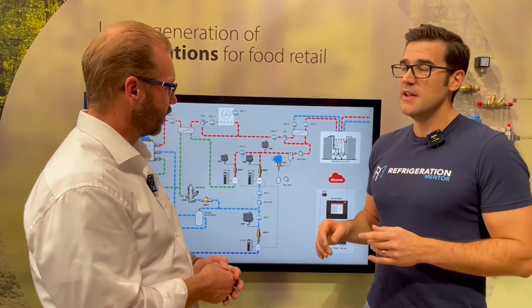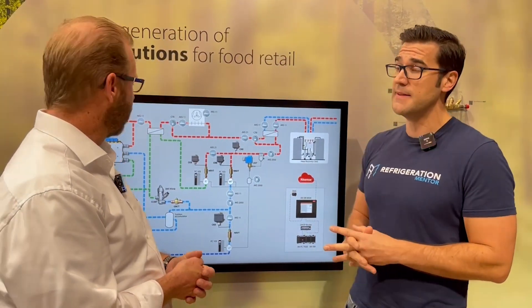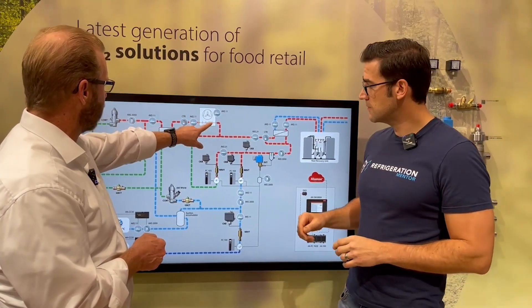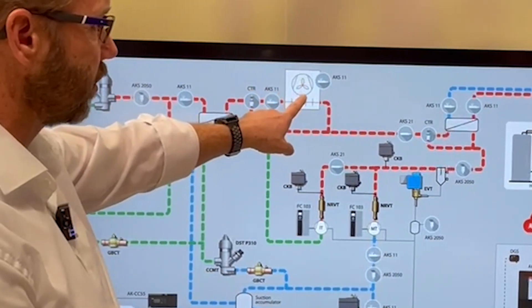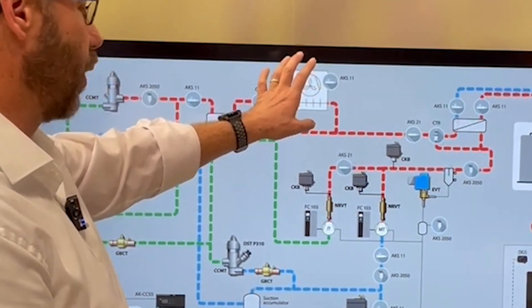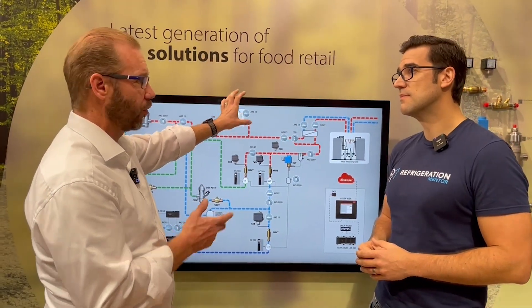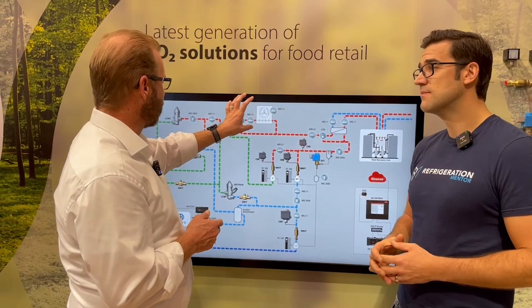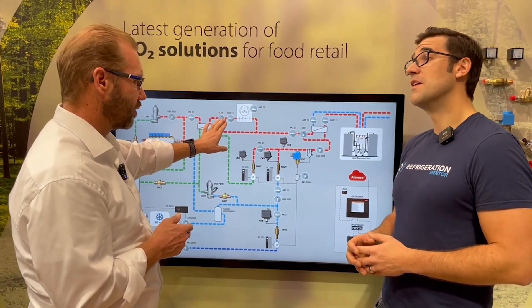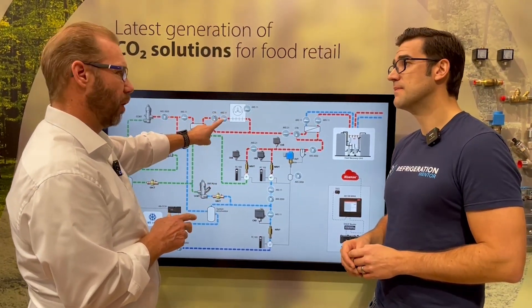So let's talk about that high pressure valve — it controls the gas cooler condenser, correct? The main sensor on any system is that gas cooler outlet temperature sensor. We have two sensors running: the gas cooler outlet sensor and the ambient outside temperature. We first measure the ambient temperature — if it's 20°C outside, we want the gas cooler outlet to be two or three degrees higher. That two to three Kelvin above ambient is the standard setting for the gas cooler outlet.